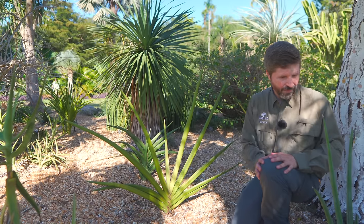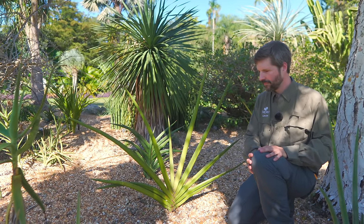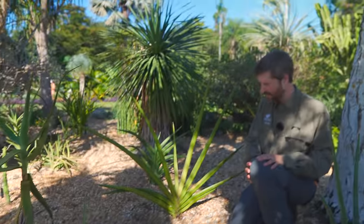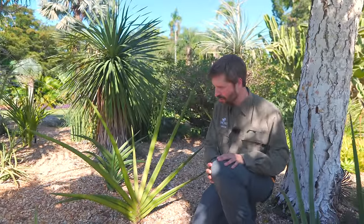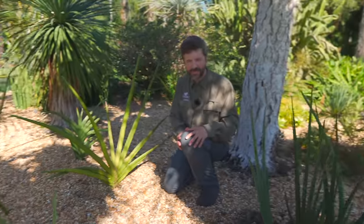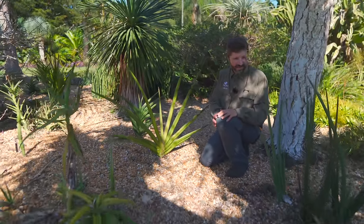That ehrnbergii might just not be happy right there — it might want to be closer to something underground. Some plants are very hardwired in how far apart their rhizomes will grow; other times they'll grow further if they find the resources they want. Plants are an interesting combination of what's pre-programmed and how they can adapt.